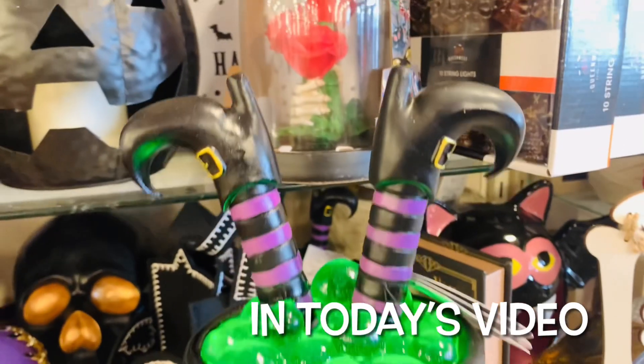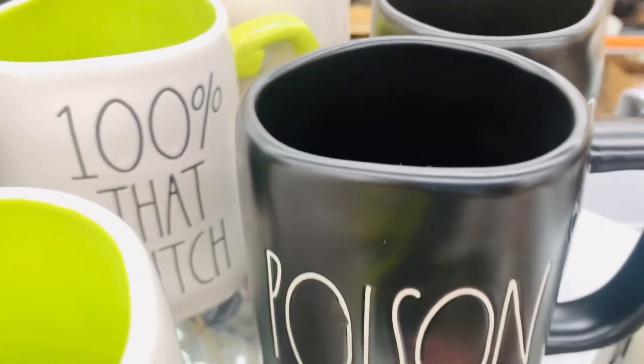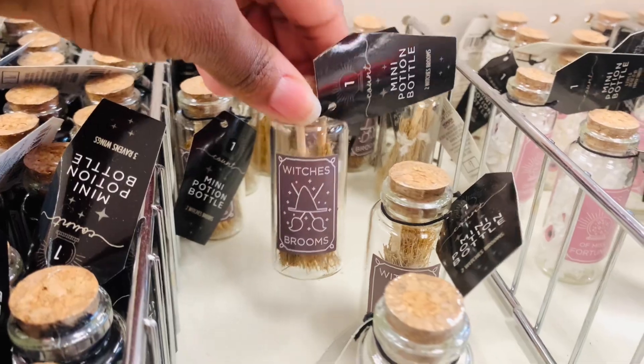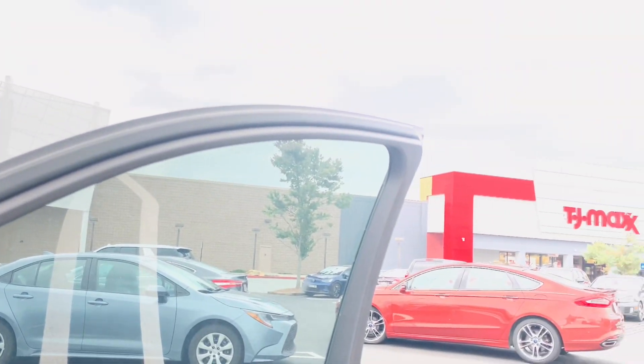Hi guys and welcome back to Kelly All Day. Thanks so much for stopping in. In today's trip I went to HomeGoods and TJ Maxx, but I also added a little bit of footage from Target and Kirkland's.